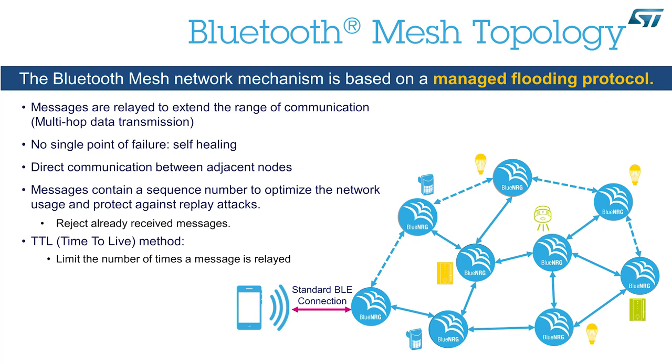The Bluetooth Mesh has additional benefits, like the ability to perform dynamic self-healing. For example, if one node fails, the communication can still happen by using other nodes nearby. Also, the devices can communicate directly with each other, such that a light node responds directly to a smart switch and provides very fast responsiveness to the consumer.